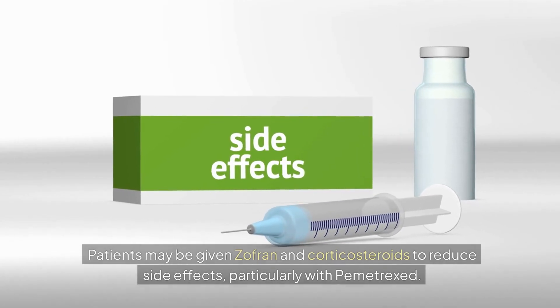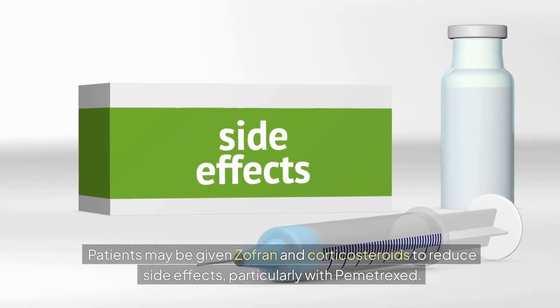Patients may be given Zofran and corticosteroids to reduce side effects, particularly with Pemetrexed.